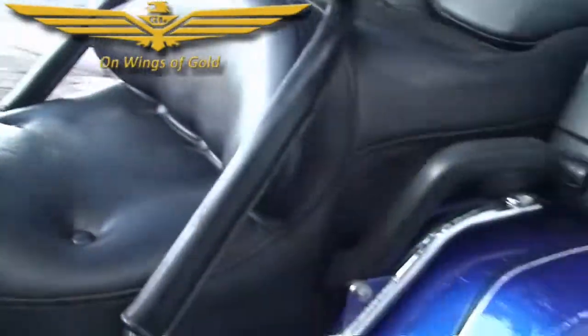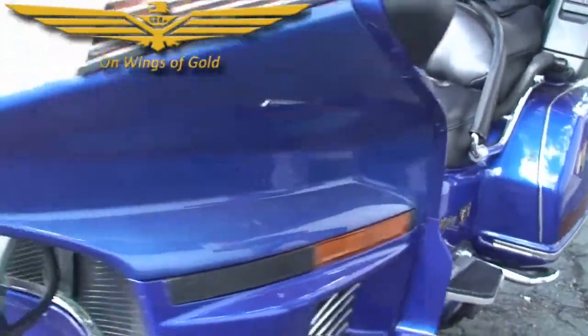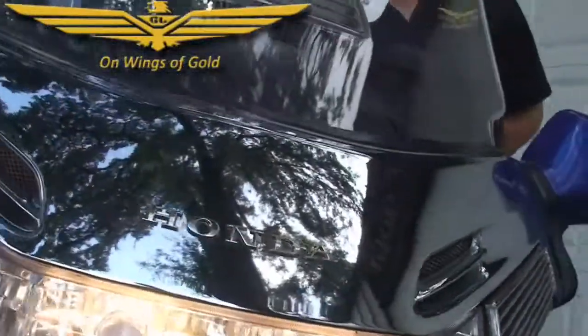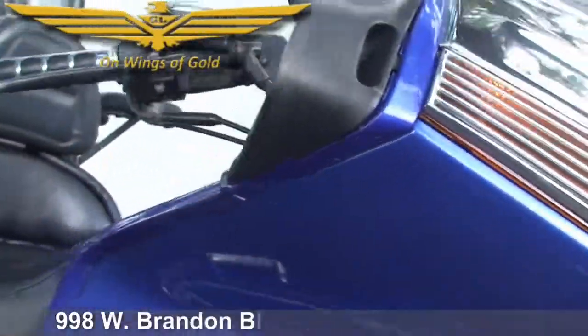Excellent running bike, ready to go on the road. We have all the maintenance records for this one — it's a one-owner bike and the guy kept it in excellent shape. It fires right up, it's a great little bike. Come on down and see it. It has new tires on it.